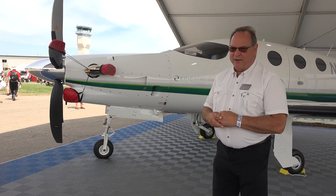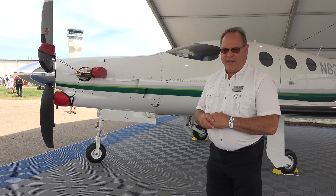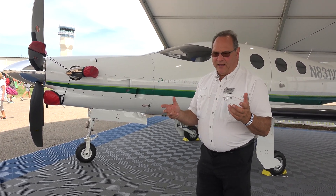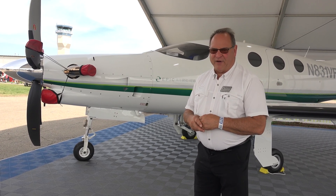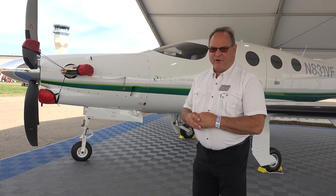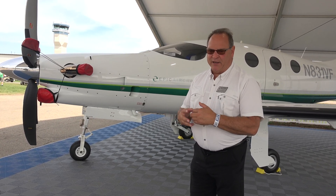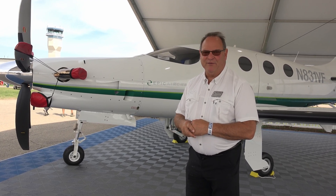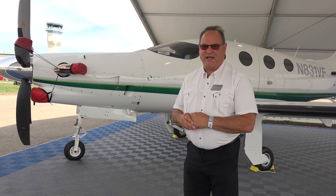We're doing deliveries and we're booked out through the end of 2021, and we'll start bookings in 2022. The E-1000 GX is a six-place aircraft — a pilot and five passengers — with 1,100 pound payload with full fuel. So you can literally fill it up and go the distance without leaving anything behind. That's one of our early monikers.